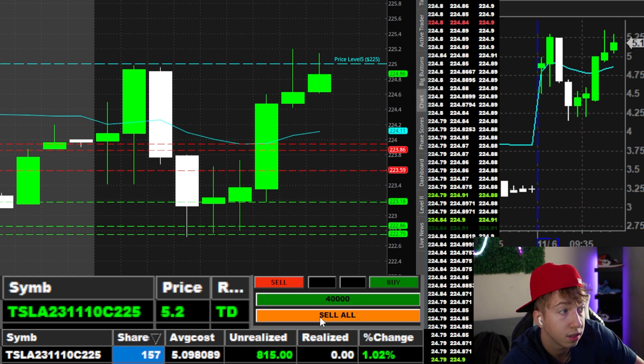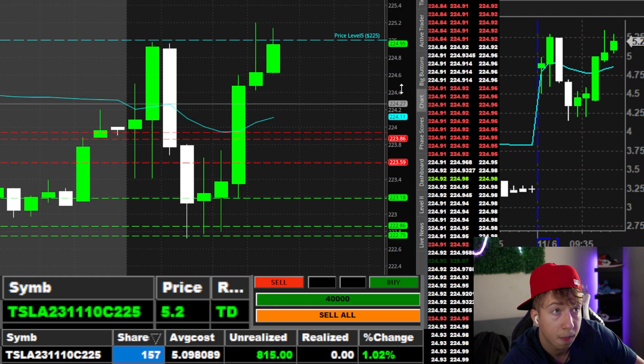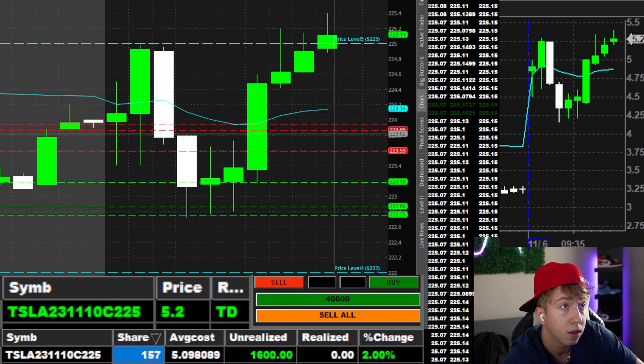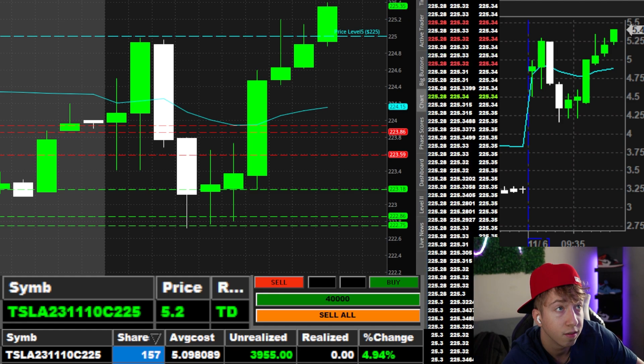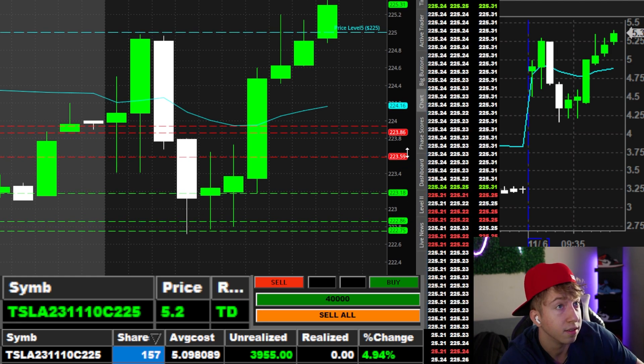QQQs are running, Tesla's not. And right back now. Contracts are like 3% right now. Good spot to take some profit.